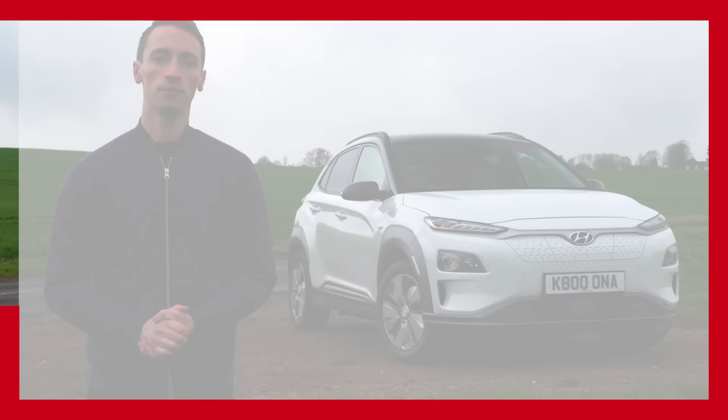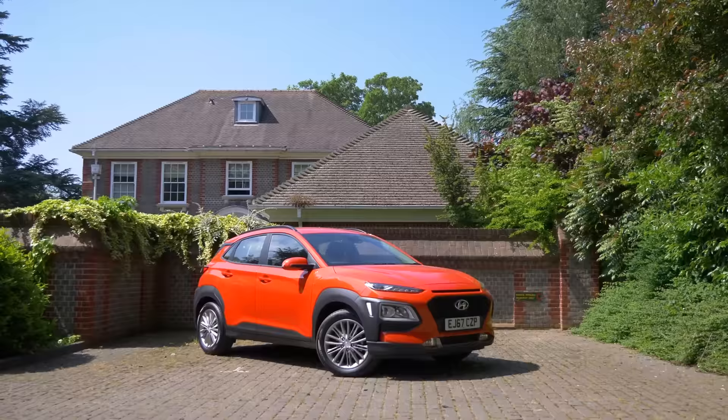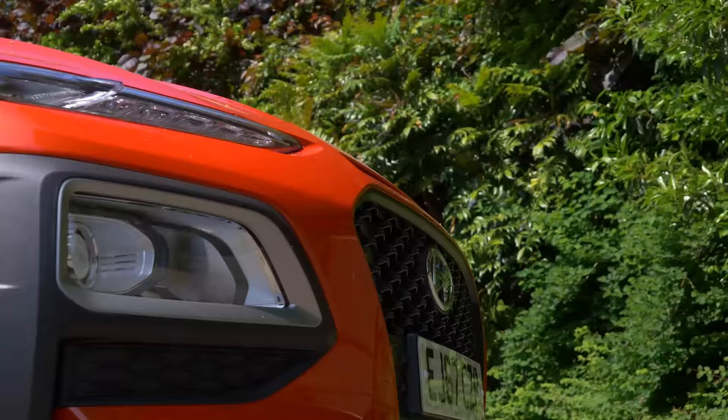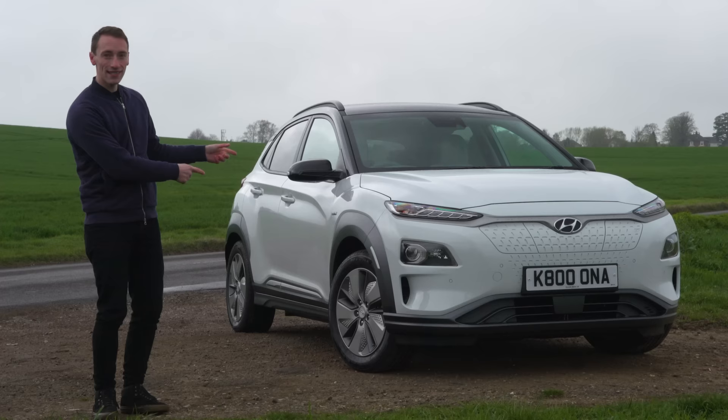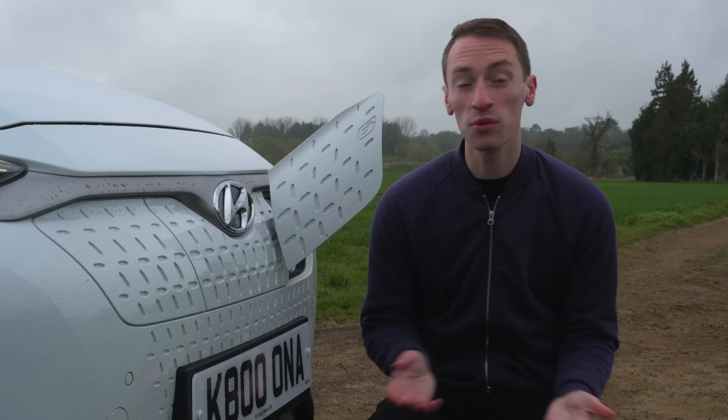You may already be familiar with the Kona name — you've been able to buy a Hyundai Kona with a petrol or diesel engine for quite a while now, but this electric car is new to the lineup. To help make it stand out, they've made some tweaks to the exterior design. For starters, there's no fuel tank, and the charge port is located on the nose of the car right next to the Hyundai badge. There's also no exhaust, the grille is closed, and these 17-inch alloys are exclusive to the Kona Electric.